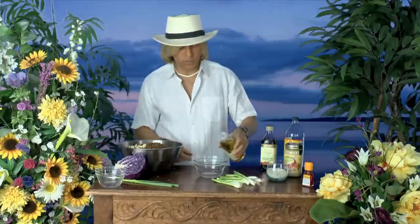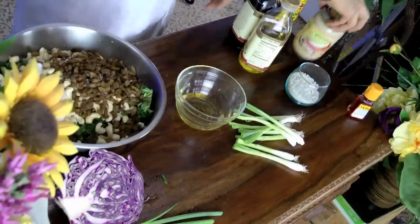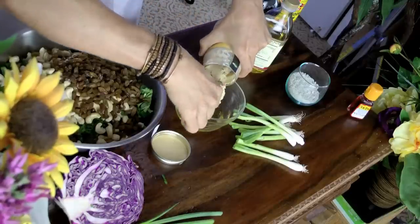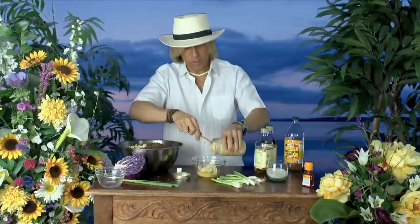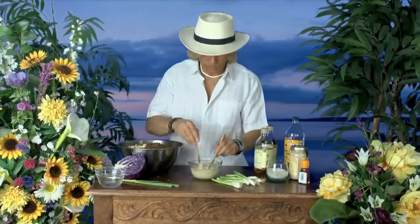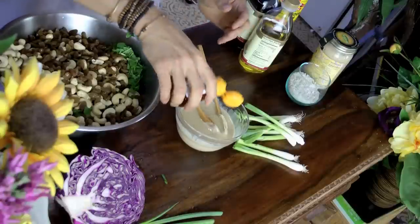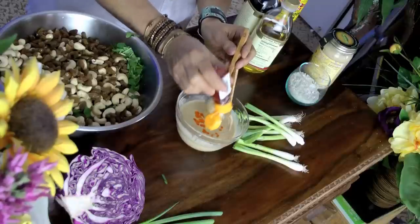One way to make a sauce is to get your sesame oil, put some in there, and then get your cashew butter — the most awesome butter in the world. How much of it? I would say a lot — at least half a jar. Mix up the cashew butter with the sesame oil so it gets kind of runny, because that way it spreads better as a sauce. You can add a bit of the hot sauce at this point, and then later on you can add a little more.